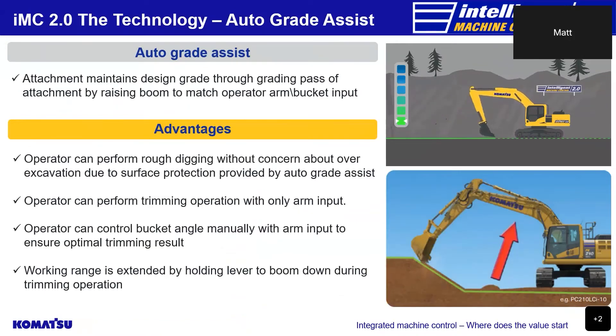When the operator moves the arm while digging in semi-auto mode, the auto grade assist function maintains the attachment's position above the design grade through each pass by raising the boom automatically to match the operator's input for the arm or the combined input of arm and bucket. As the animation shows, as the operator carries out trimming operations with the arm function the boom is automatically rising. Also, as the arm starts to move past the vertical the operator utilises the boom down lever to extend working range. The auto grade assist function allows the operator to carry out rough digging work without worrying about over-excavation, and also allows trimming work while only needing to operate the arm, with the ability to manually adjust the bucket angle for optimal trimming results.